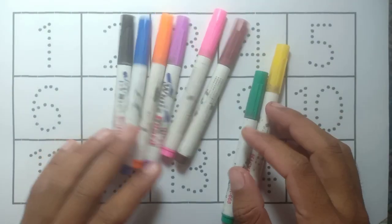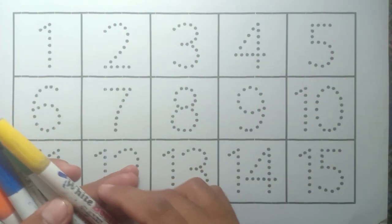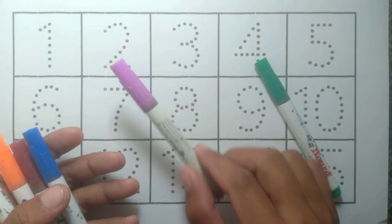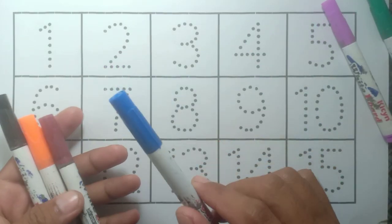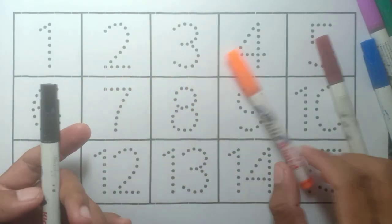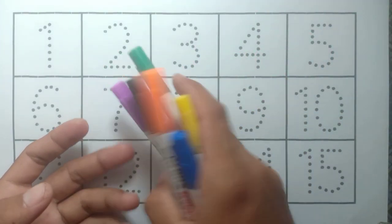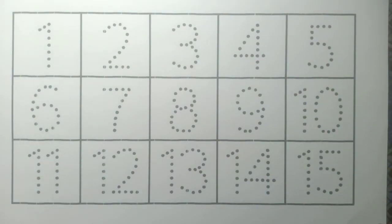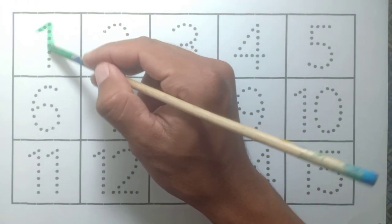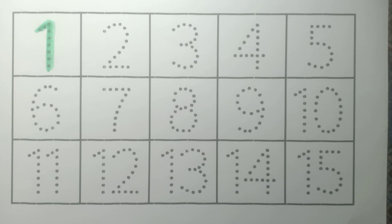Hello kids, how are you today? Let's learn some colors: pink, yellow, green, purple, blue, brown, orange, and black. Okay, let's start learning. Number one: green color.